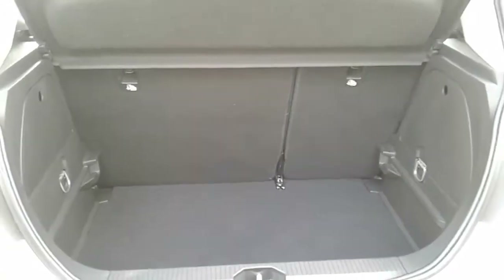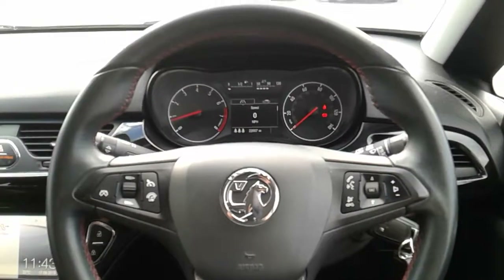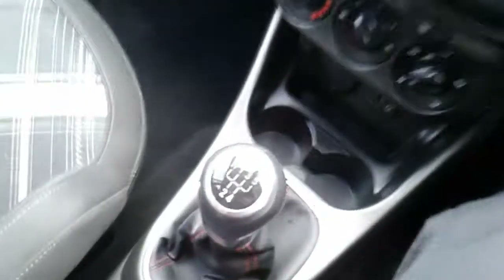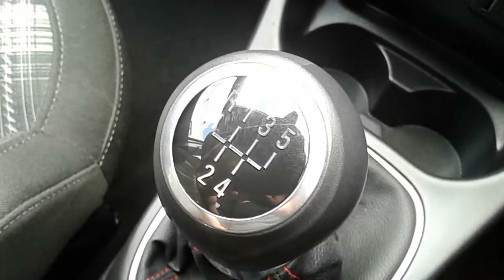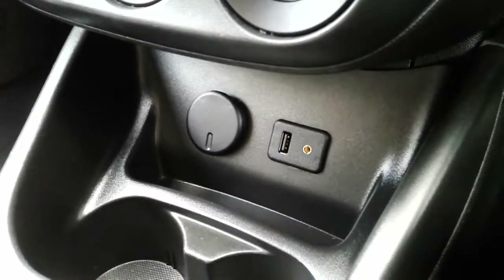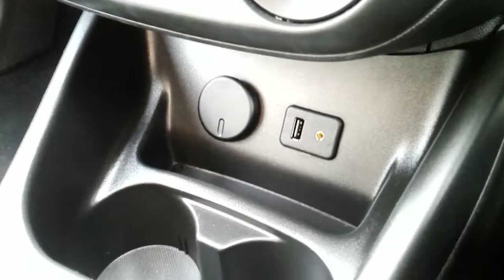I'm just going to take us inside now to show you some more features of this Vauxhall Corsa. Inside the car with the engine started up, starting on the centre console, you can see you'd have a manual 5 speed gearbox to go along with that 1.4 litre petrol engine. Moving past that, you'd have your USB and auxiliary input as well as your power outlet, allowing you to plug anything in if ever necessary.